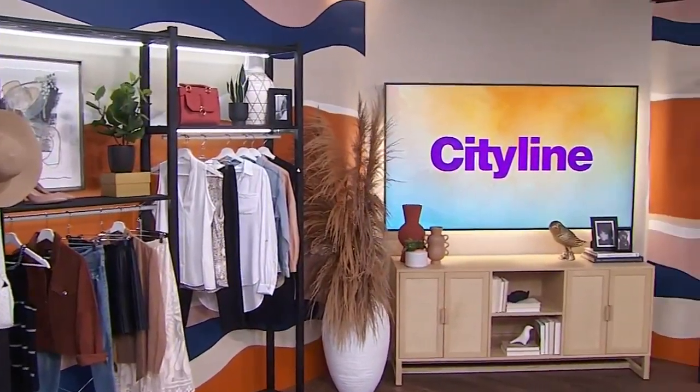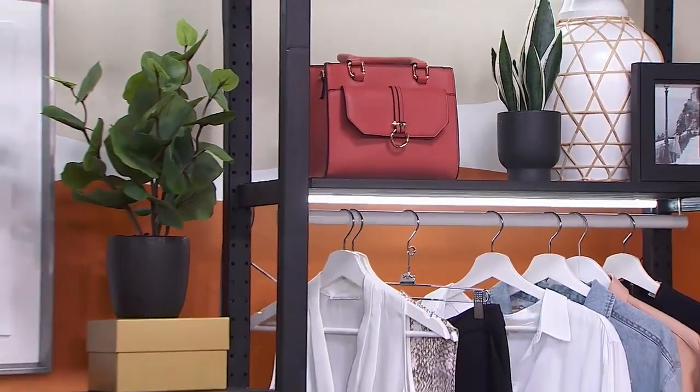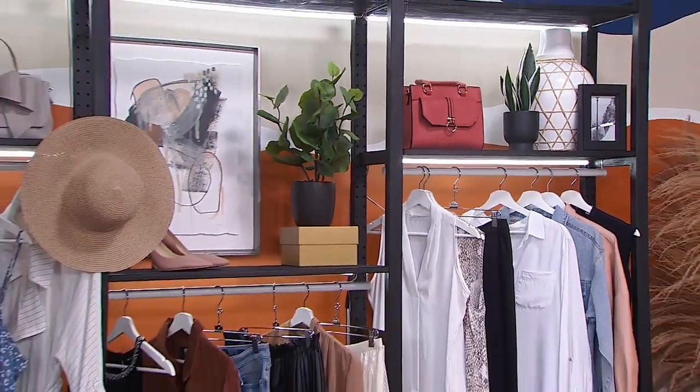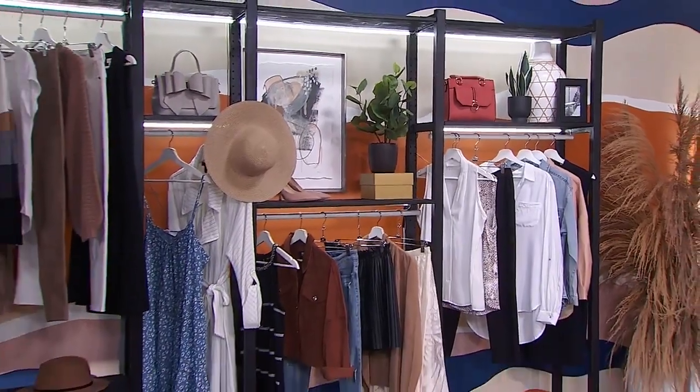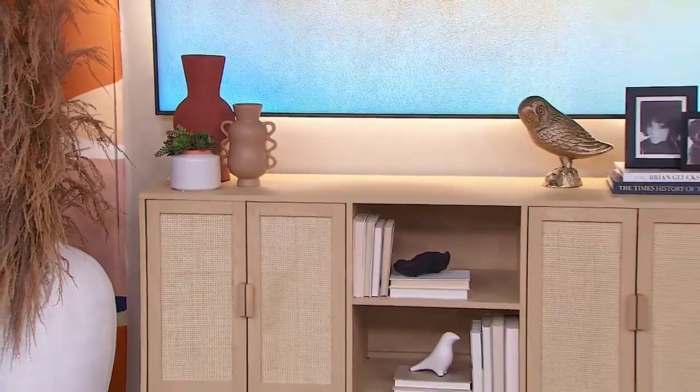Nice pops of colors. And then because it's spring, I did a little shopping for you — I picked up some new pieces from Winners and Marshalls, so great prices. I also styled out — we've talked about perfect credenzas — so we did a little credenza, a little owl update, all from HomeSense.